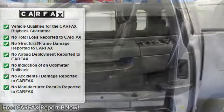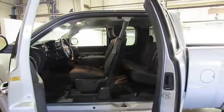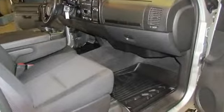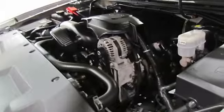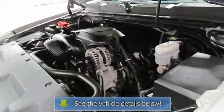Flowmaster Exhaust System, Bull Bar with Fog Lamps and Carbon Fiber Interior Trim Kit. Heavy Duty Handling/Trailering Suspension Package,